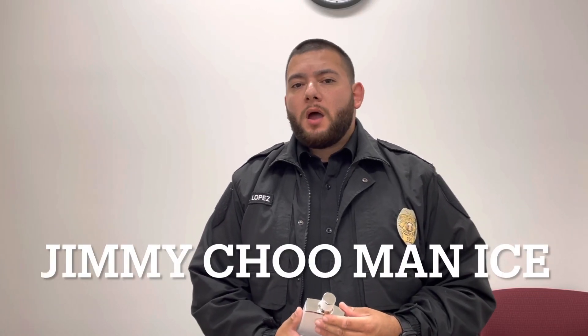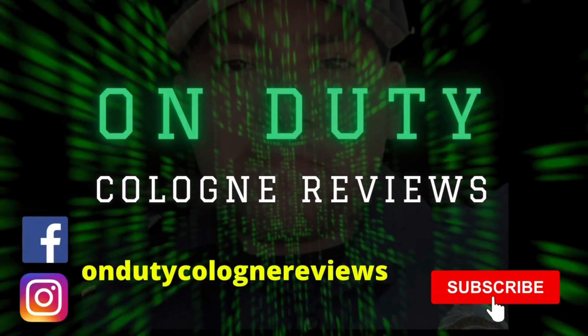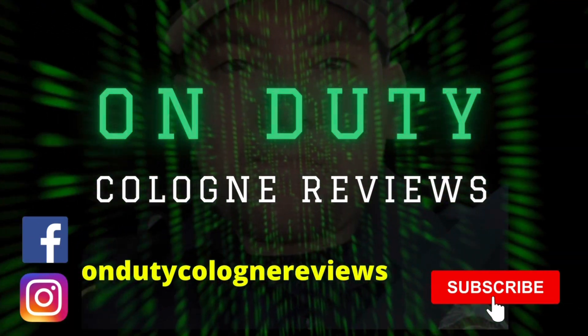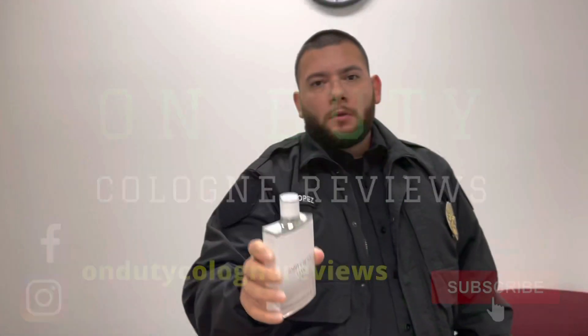Hey guys, it's Lopez and today I'm reviewing Jimmy Choo Man Ice. This is an EDT, the 100ml bottle — 3.3 fluid ounces. The price range for this fragrance is $30 to $40 online.